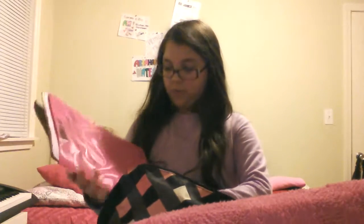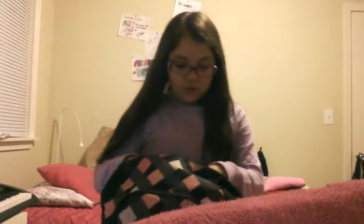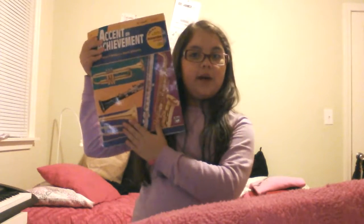I have this folder which is for my heritage project for social studies that we have to do for school. And then this is my clarinet book, and then my binder of course.